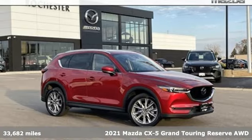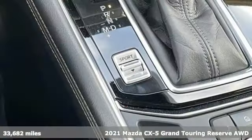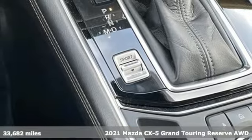It's a 2021 Mazda CX-5. With Mazda, driving is what matters most.